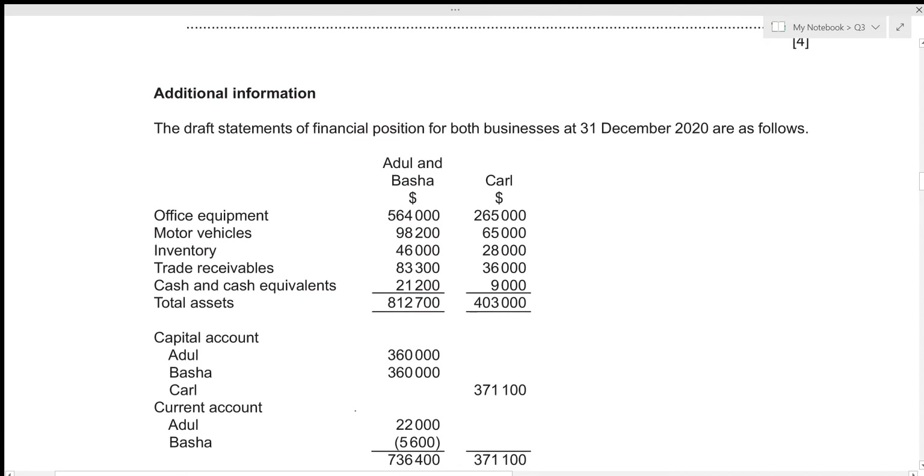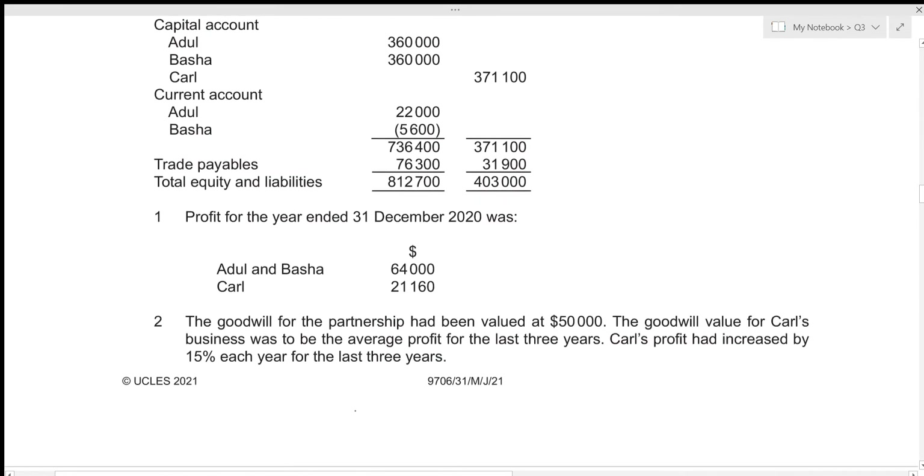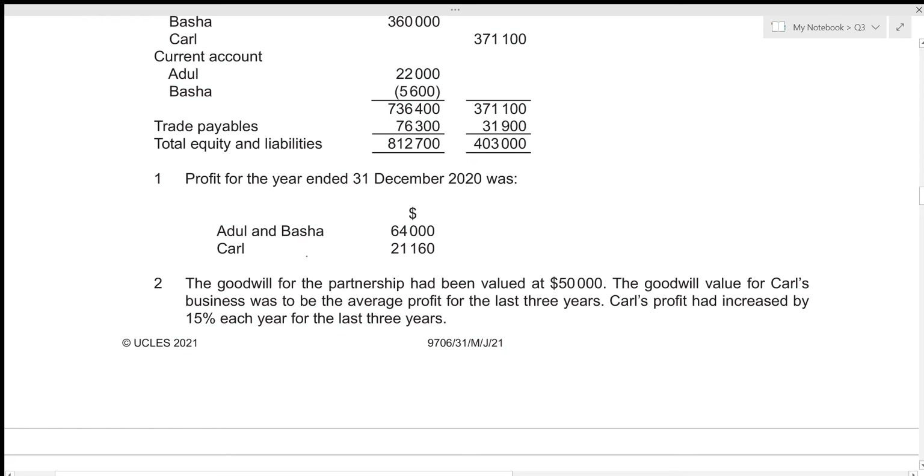We are given additional information relating to the draft statements of financial position for the businesses of Adul and Basha, and Carl. The profit for the year ended 31st December 2020 for Adul and Basha was 64,000, and for Carl it was 21,160.